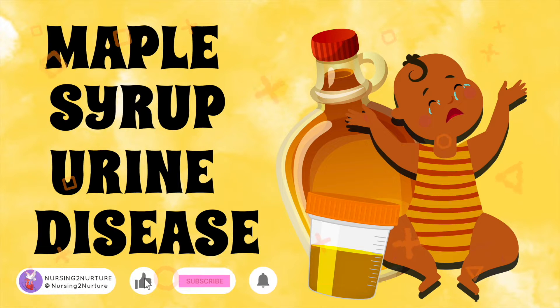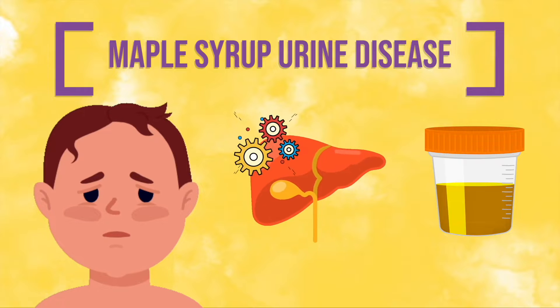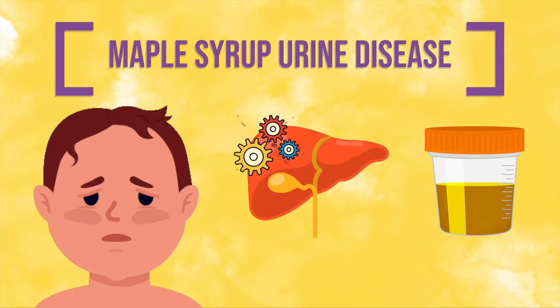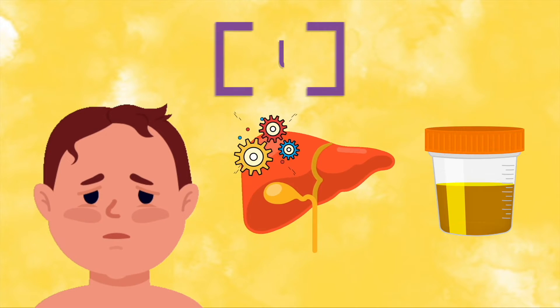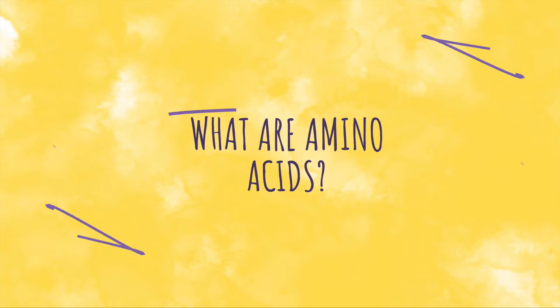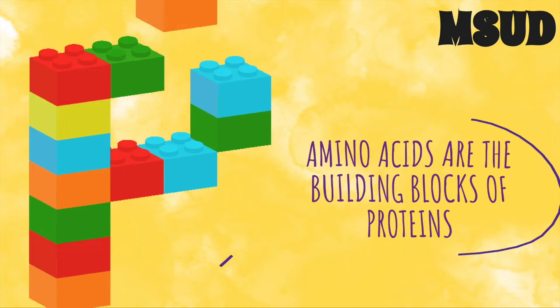Hey everyone! Let's talk about maple syrup urine disease. Maple syrup urine disease is a rare disorder in which the child's body cannot metabolize or break down amino acids. Amino acids are the molecules that the body uses to make proteins.